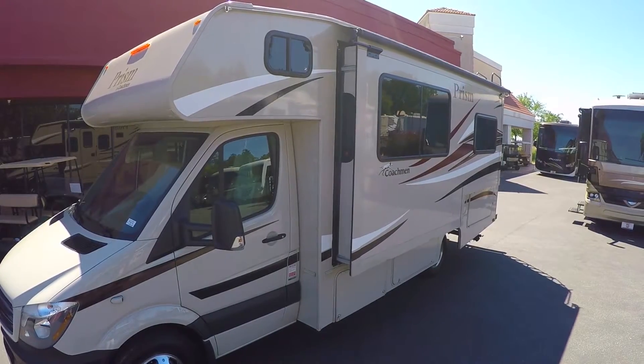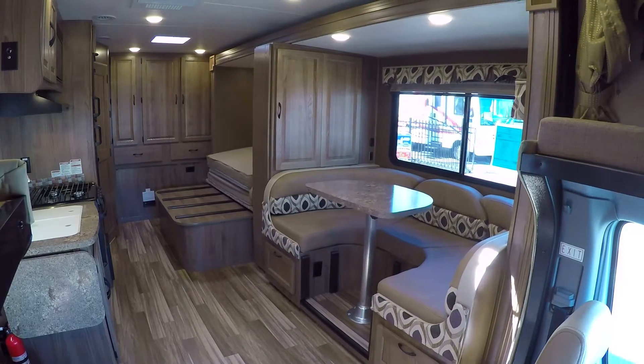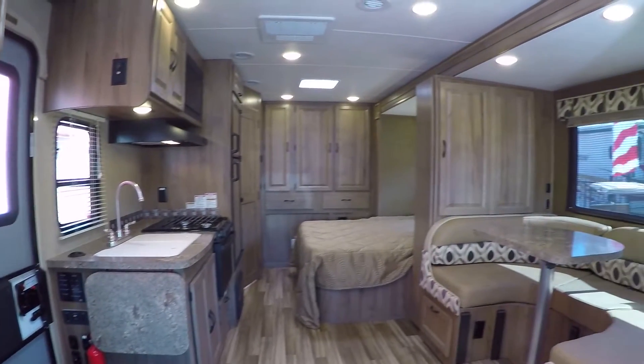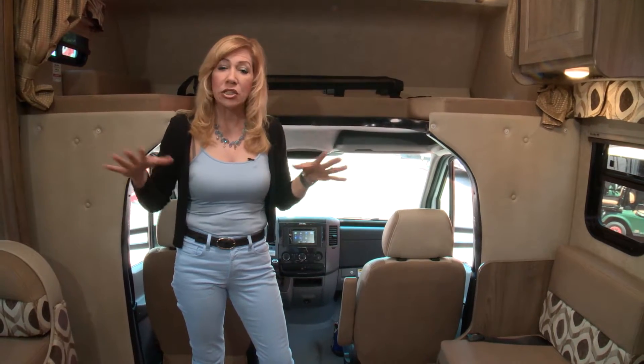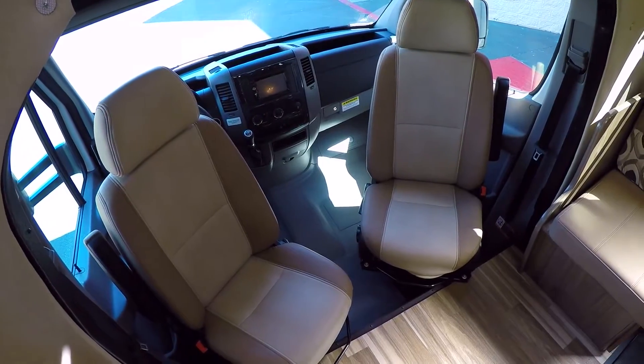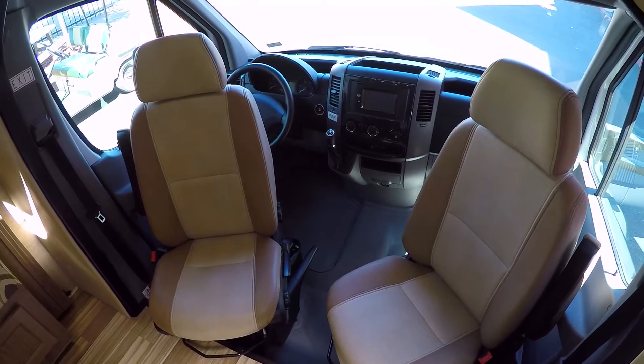The first thing I noticed when I walked into this RV is the great full wall slide. This is a 22-foot motorhome, but it makes it feel really roomy. The captain's chairs swivel, which is great for entertaining and hanging out together, but of course that's only two seats.